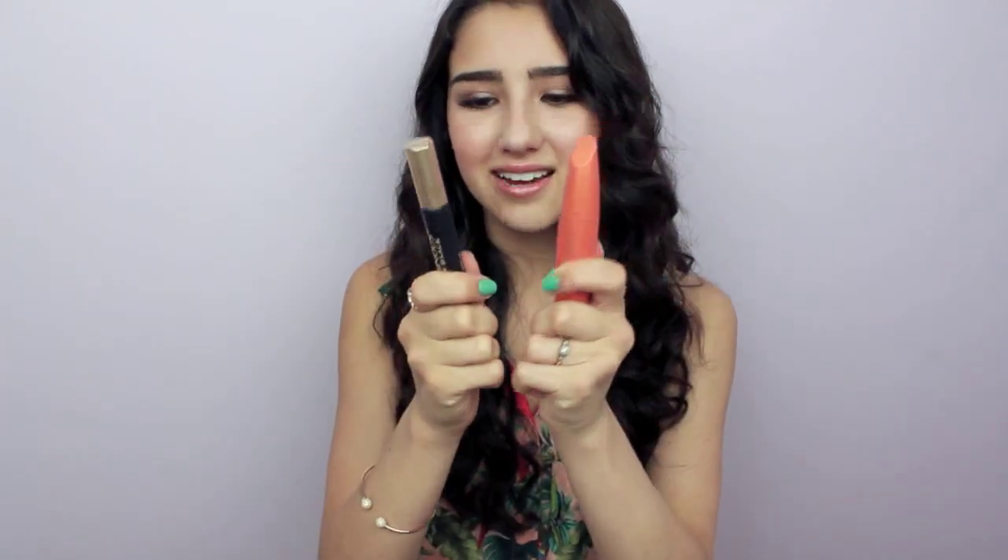I've also been loving the Maybelline Master Precise by Eye Studio felt tip liquid liner in black. The felt tip is very fine, so you can create the thinnest, most precise line — even little designs on the side of your eye. It makes it so easy to wing out your liner. I'm really impressed with this and would definitely repurchase it. Maybelline has been putting out some really great products recently.